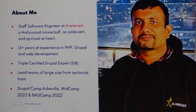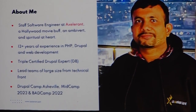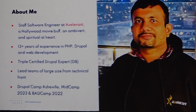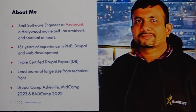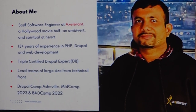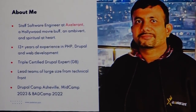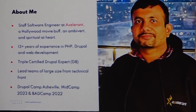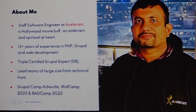I am an SM — you can call me Kalei. I am a Staff Software Engineer at Axelvent. I like a lot of Hollywood movies. I am also an ambivert and spiritual at heart. I have a couple of 13 years of experience. I started with PHP and then went on to Drupal in 2014, and since then I have been in Drupal. I am going to complete 10 years with Drupal next year, and I am also a certified Drupal expert.